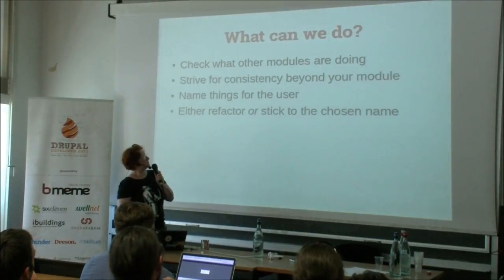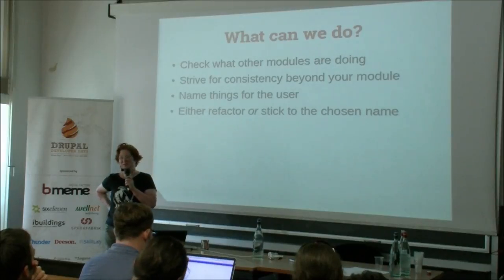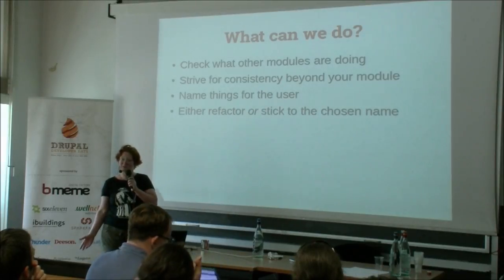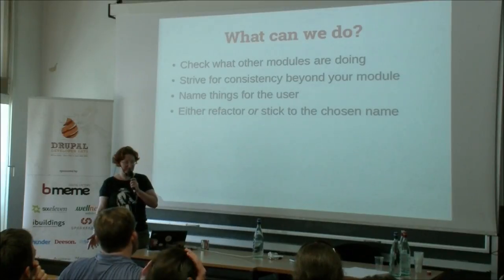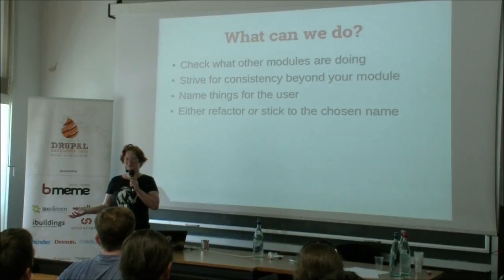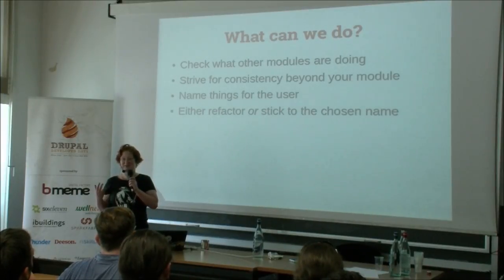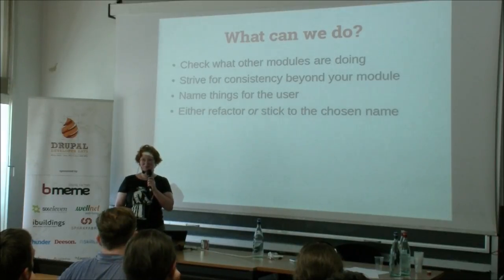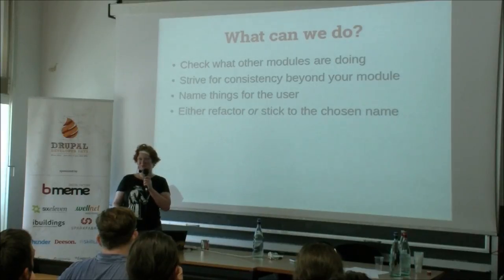What can we do about naming? First, check what other modules are doing — see whether other modules already use the word you'd like to use, or whether they're doing something similar so you could use the same vocabulary. Strive for consistency beyond your own module, because as a module developer you might work with one or a few modules, but as a site builder I work with lots of modules and need to make the bridge between all of them. Name things for the user. And if halfway through you find the name you've chosen isn't so good, either refactor it completely or keep the old name — don't do both.